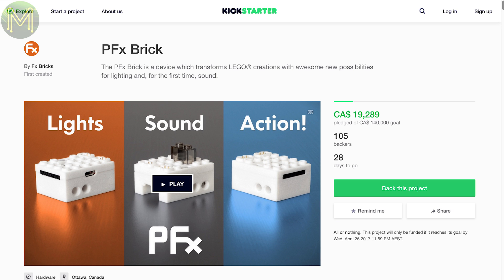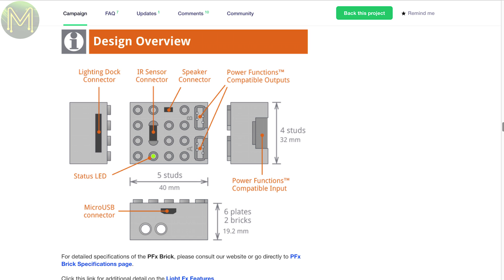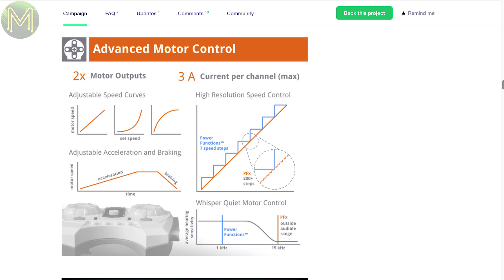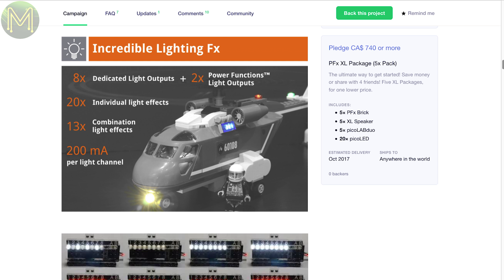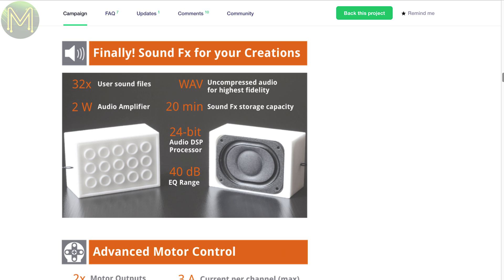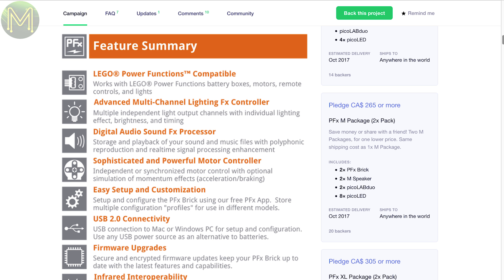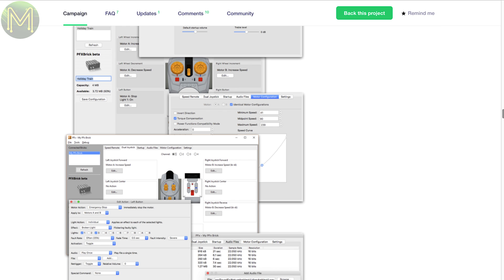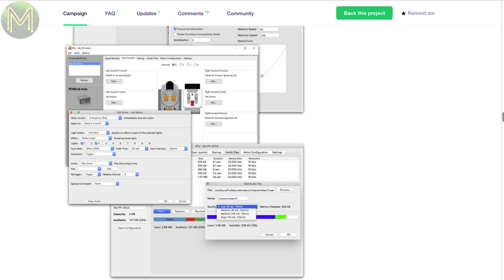PFX Brick is yet another product in a long line of modular STEM products, but this one aims to push all the components into a standard LEGO brick format. It's compatible with a wide range of LEGO Power Function accessories and contains an IR sensor, two motor driver outputs, lighting connector, audio out, all running from 5 to 12 volts DC. There's no RF radio, so everything is controlled from USB via the PFX application — a fairly complete package, but shame there's no OTA programming.